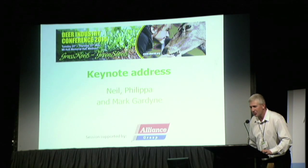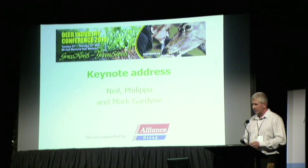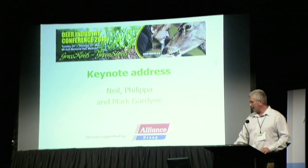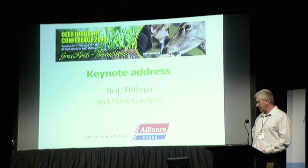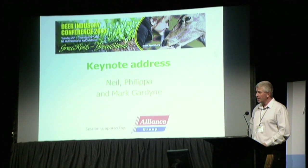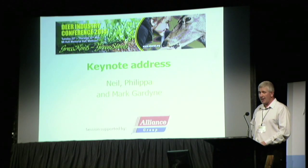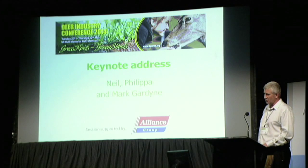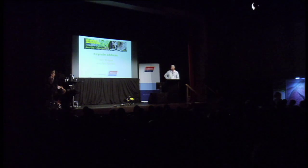Happy to take questions. Two reasons we did not fly the drone here: the demonstration side, and the CAA has given us a lot of dispensation on farm. But if we had an accident in an auditorium like this, or even outside, they would shut us down. So we have to watch our P's and Q's with them at the moment. Mark may give a wee demonstration later, but he's got a broken arm.